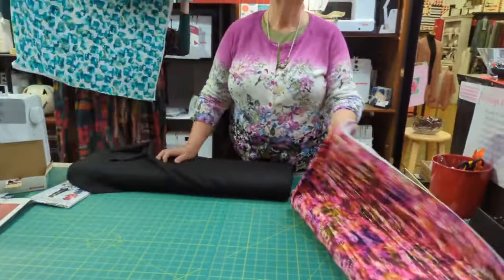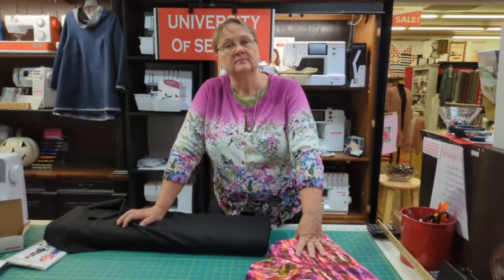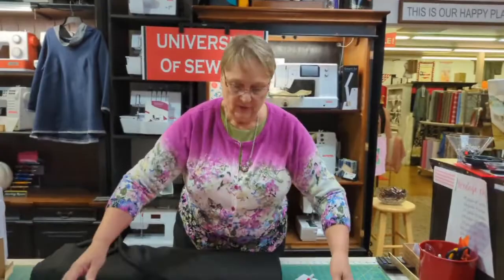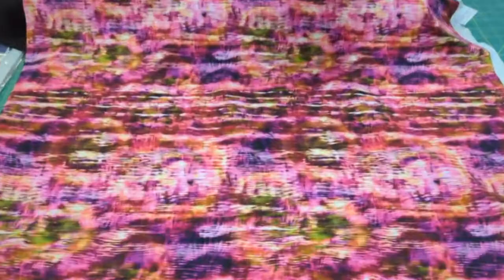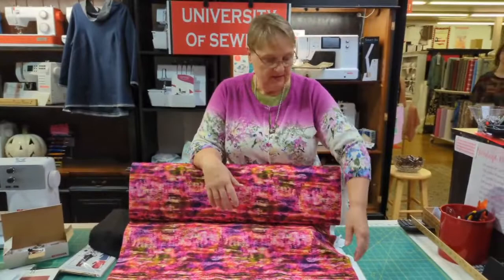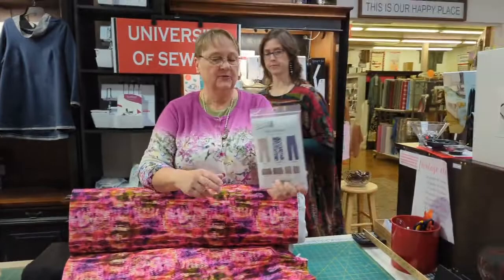Linda has asked: do you have a simple pant pattern suggestion for the ponte knit fabric? We do — it's one of Pamela's patterns called the Perfect Pants, and we have it here. She has instructions in there for a basic elastic waist pant. And shield your eyes — this last one is really bright! Maybe the young ones want something out of this very cheery French terry sweatshirt. And there it is — Pants Perfected by Pamela Packer.